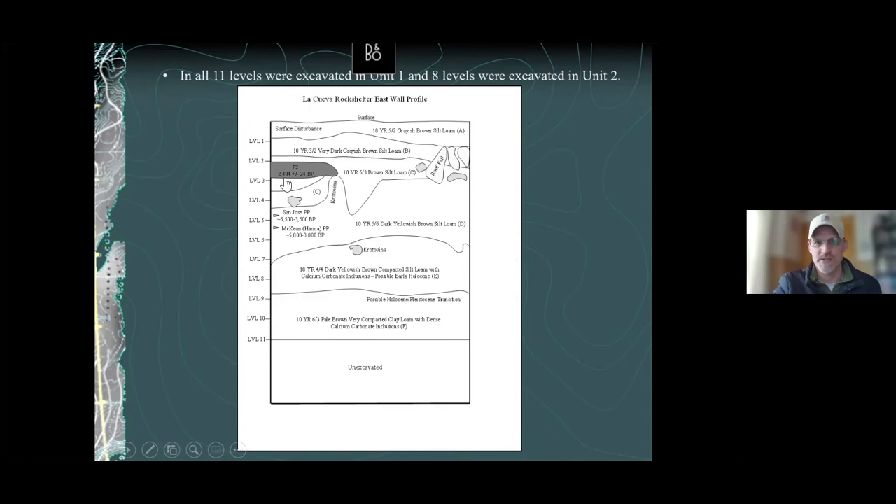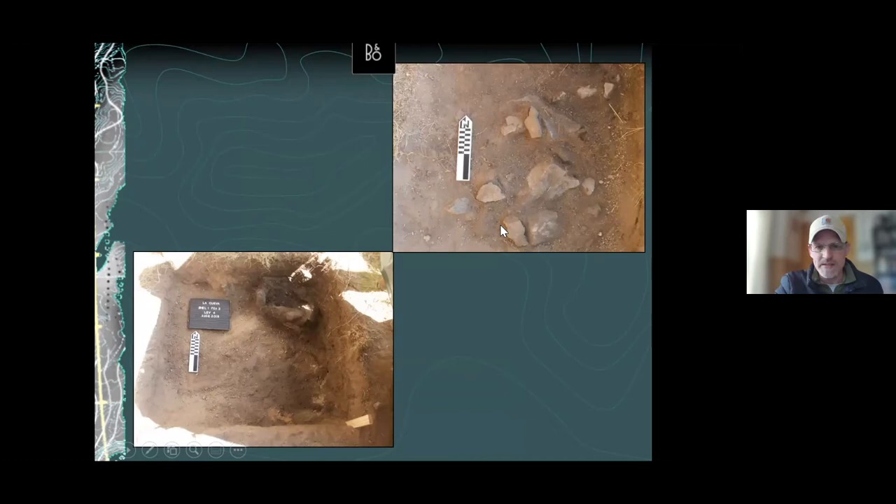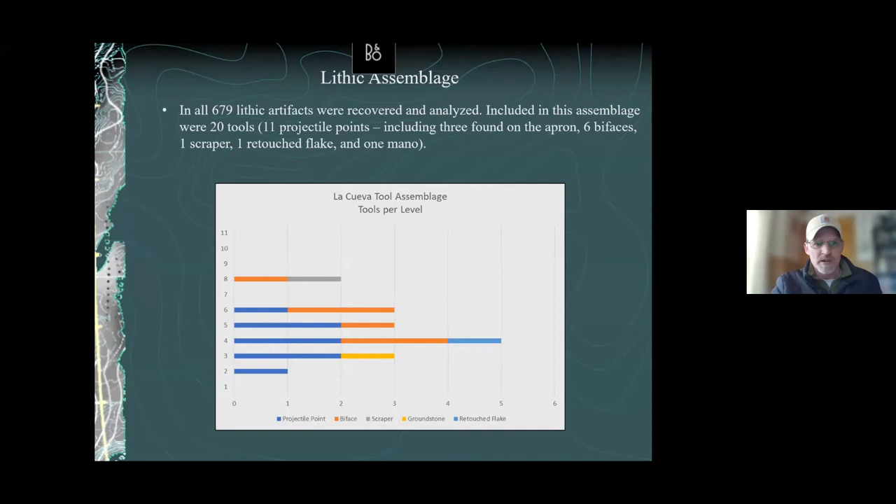Here are the two features again. Feature One — the mano was found right next to it. Feature Two is kind of in the wall — that's why the charcoal stain showed up there. You can see rocks going all the way underneath it — they lined the bottom with rocks and then built a fire on top, which kept the feature completely intact with all the charcoal in place. We even had chunks of wood — we could have gotten a species identification of what they were burning. That was a really reliable date: 2,400 BP.